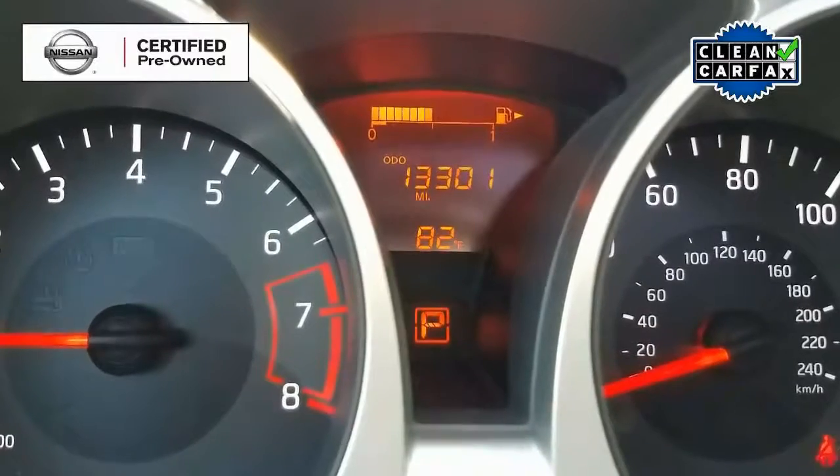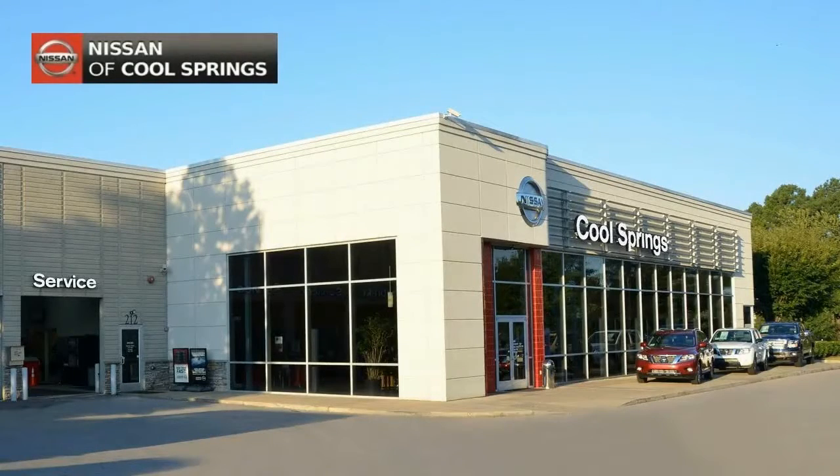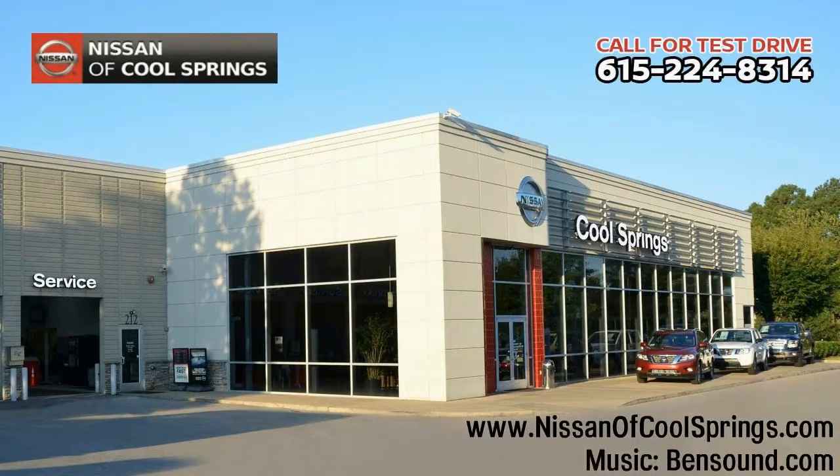As you can see, this is a great car at a great price, so give us a call at 615-224-8314 today and we'll set a time for your test drive. Thanks so much for stopping by!